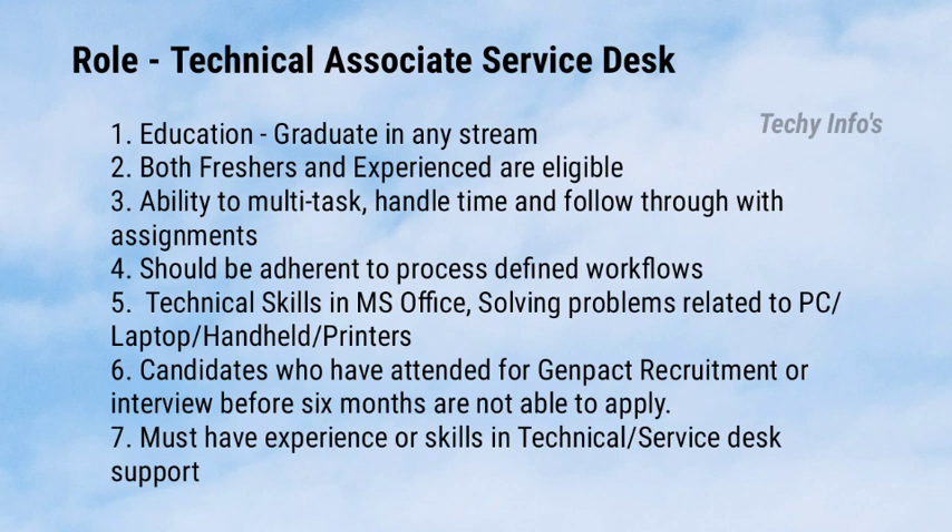The job role is Technical Associate Service Desk. Eligibility criteria: education — graduate in any stream. Both freshers and experienced are eligible to apply for this job. You must have the ability to multitask, handle time, and follow through with assignments.